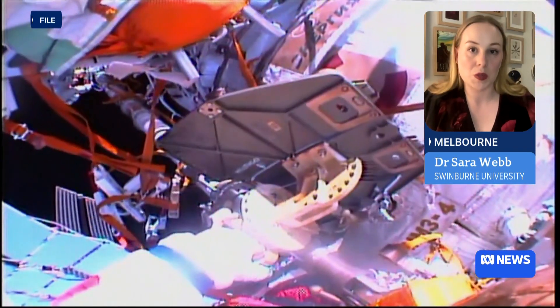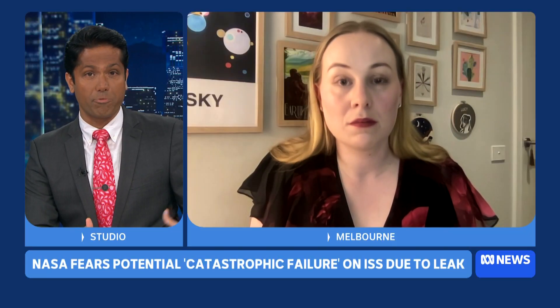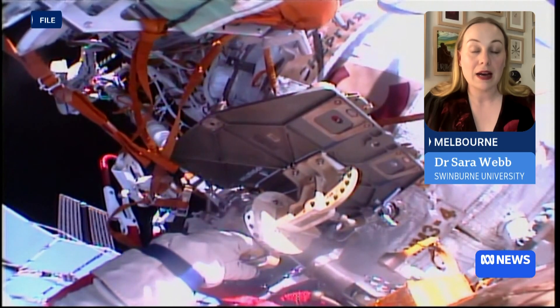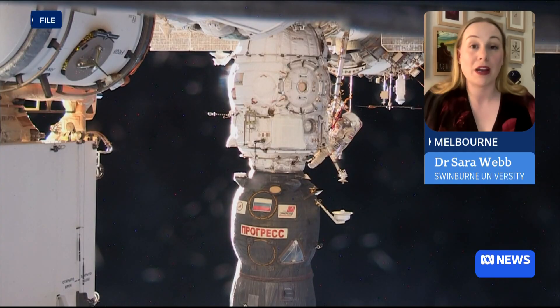So what are the possible causes of this leak that has been around since 2019? There are multiple things that can cause it. One theory is that it is just stresses and tensions on the actual fabric of the space station itself. It's built up of multiple different parts and modules. Where the crack is located is actually between the main hub of the space station and where a vehicle docks — a part that is under rigorous stresses, both from the sun heating and cooling, as well as the movement of the space station itself.